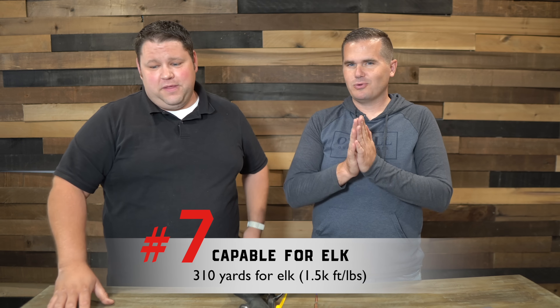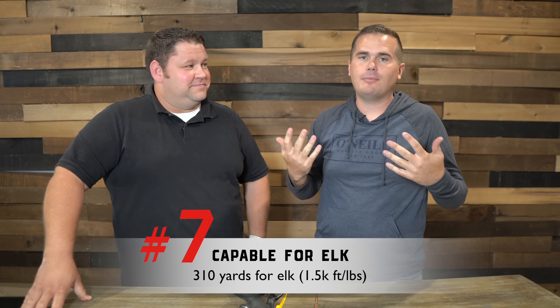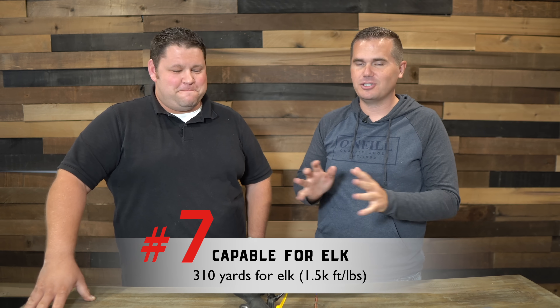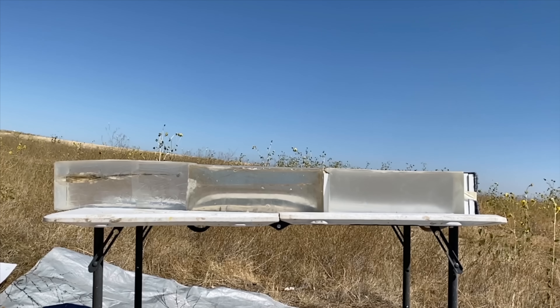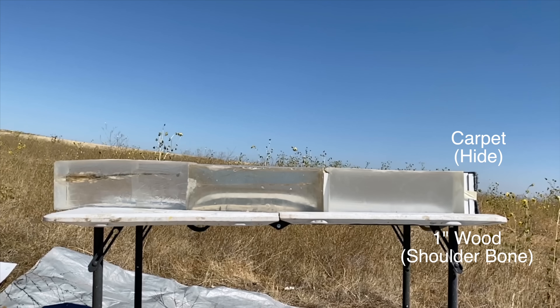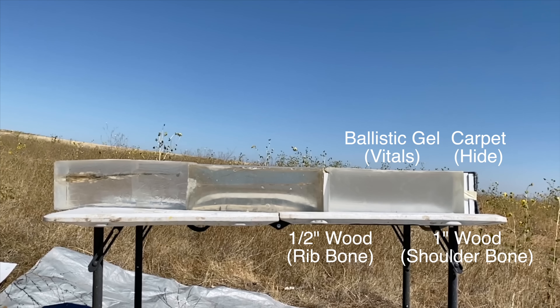Coming back to elk: the cool thing with the 6.5 Creedmoor is it falls into the category of your smaller hunting or deer rifles in a lot of ways, but it's actually capable as an elk cartridge. We did a little test — this is a very controversial point. My son is 11 and it's the biggest caliber he can shoot, so if I were taking him elk hunting we would use it, but only broadside shot and probably under 250 yards. We got carpet to represent the hide of an elk, two half-inch pieces of wood — a full inch of dense MDF — and then a full ballistics gel, a half-inch of wood, and another ballistics gel to represent what happens if you hit a shoulder.